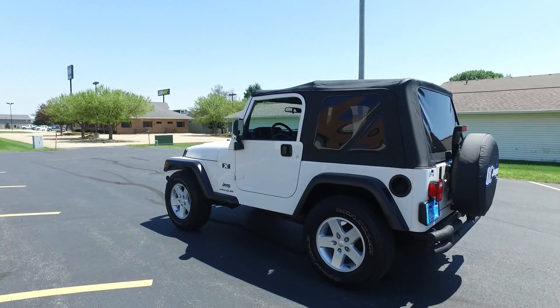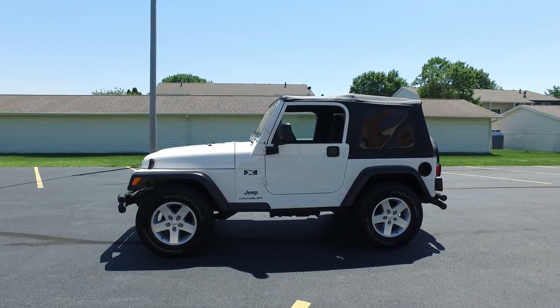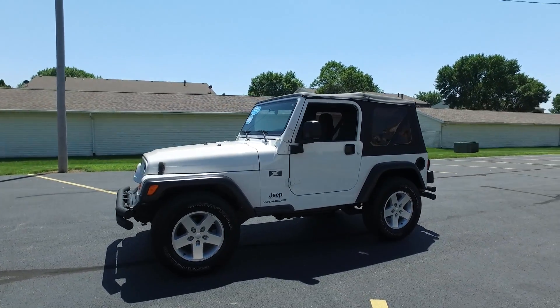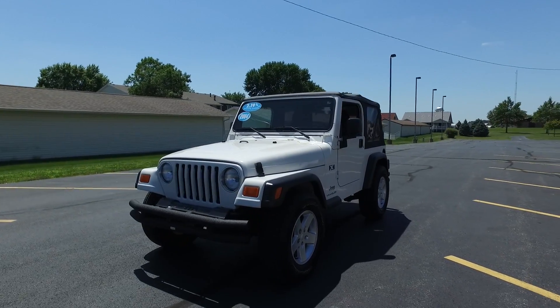Awesome setup. The factory edition Wrangler tires on this. It's also got aftermarket bumpers, front and rear — nice and subtle, but still a great aftermarket look for this Jeep.